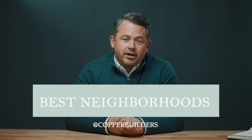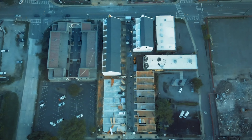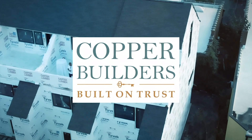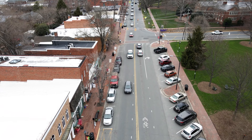Are you thinking about moving to Charlotte, North Carolina? If so, I think these are the three areas that you should really check out. Hi, my name is Tim Pratt, I'm president of Copper Builders. And today we're going to talk about three of the hottest areas in Charlotte, North Carolina, and the surrounding areas that I think you should check out.